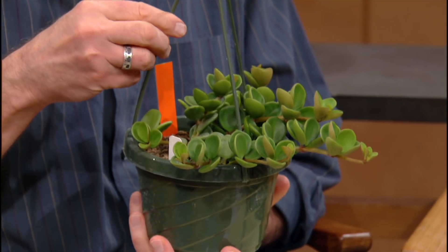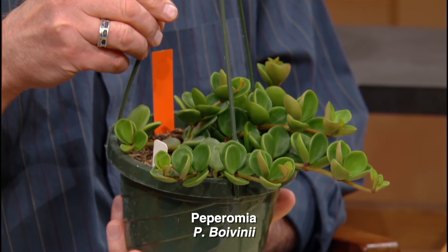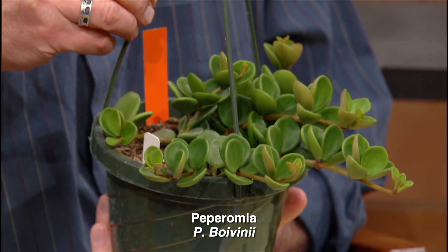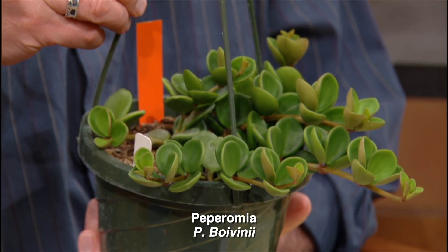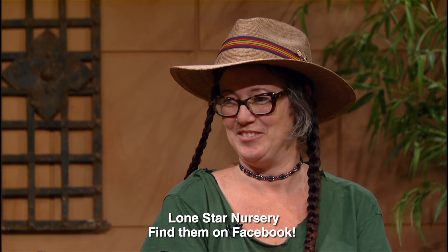A lot of folks are interested in houseplants, and one thing brought in is a peperomia — an edible houseplant you could grow just like your regular peperomias. Unlike the ones found in retail nurseries, this is a natural one grown from seed. Thanks so much to Flint Fancy from Lone Star Nursery in Manor. Coming up next, it's Daphne.